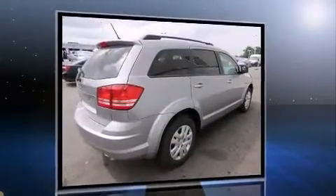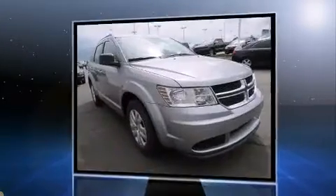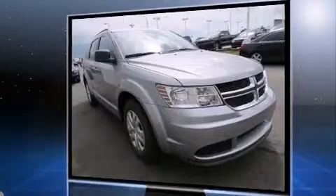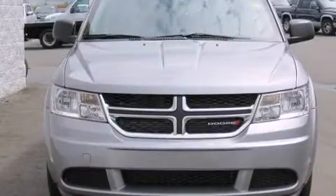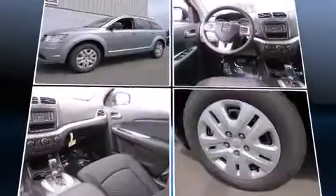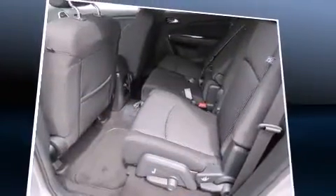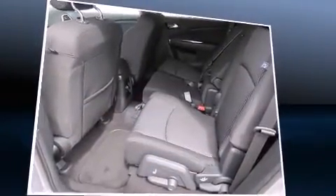Top features include air conditioning, delay off headlights, one-touch window functionality, adjustable headrests in all seating positions, an automatic dimming rearview mirror, and a split folding rear seat. Premium sound drives six speakers, providing you and your passengers a sensational audio experience.